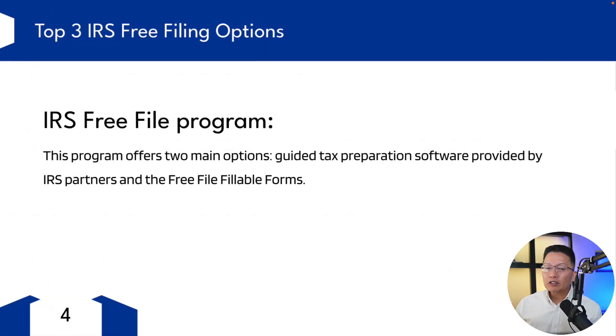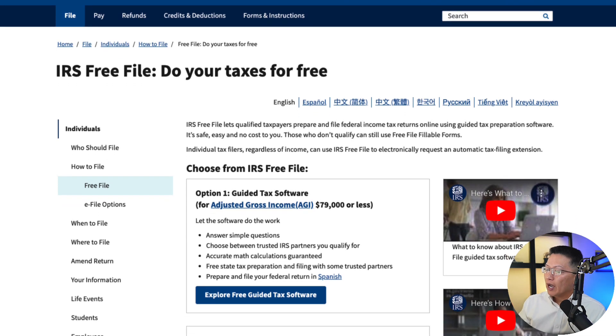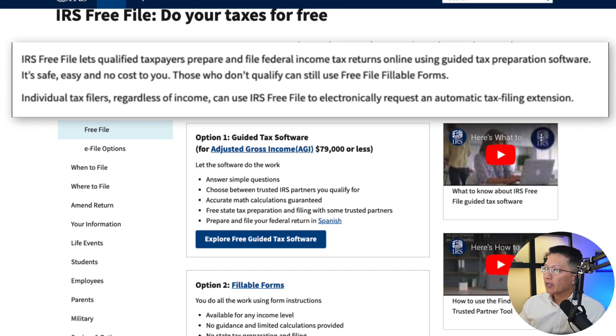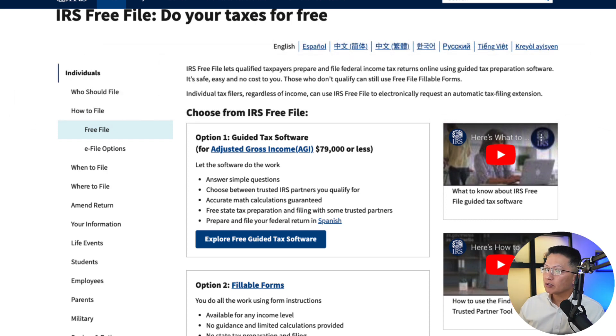Next up is the IRS's Free File Program. Let's take a look at their website. IRS Free File lets qualified taxpayers prepare and file federal income tax returns online using guided tax preparation software. It's safe, easy, and no cost to you. Those who don't qualify can still use Free File Fillable Forms. So the IRS Free File Program gives you two options: option one is guided tax software, and option two is fillable forms.